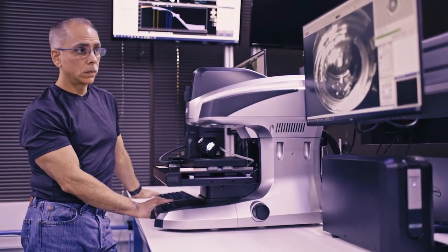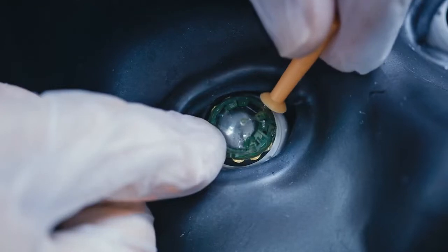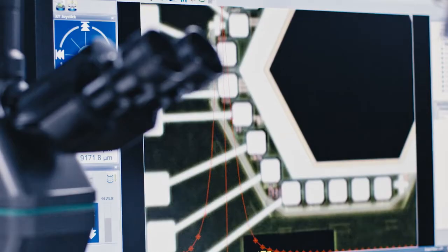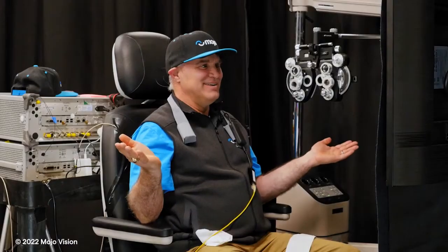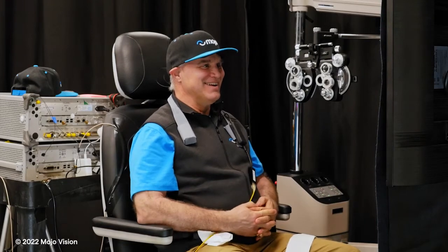Today's milestone is just the first step in many to prove the potential of Mojo Lens — the things it's going to be able to do for people, whether it's giving them the right information at the right time or eventually showing them information about their physical and mental health. We like to say that seeing is believing, because there are a lot of people that just need to see it with their own eyes.